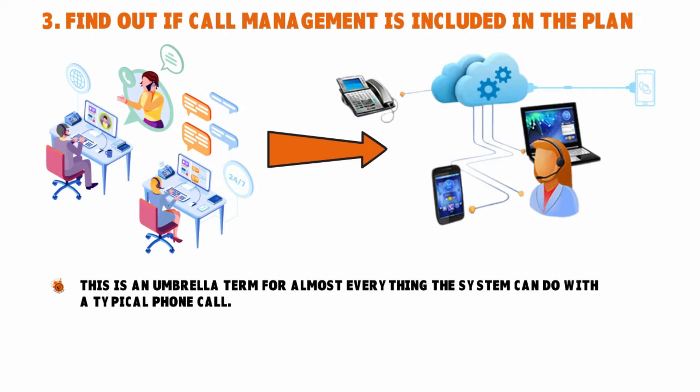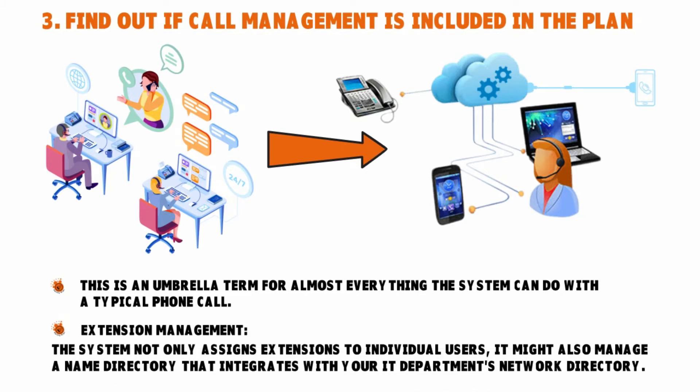For example, if you have a large volume of calls coming into a service desk, or those calls are hitting the system during peak times like the holiday season, you might need call queuing, where the VoIP system intelligently distributes calls between different extensions based on availability, geography, or other criteria. Another example: extension management. The VoIP system will not only assign extensions to individual users, it might also manage a name directory that integrates with your IT department's network directory — syncing two systems into one. This is very powerful.